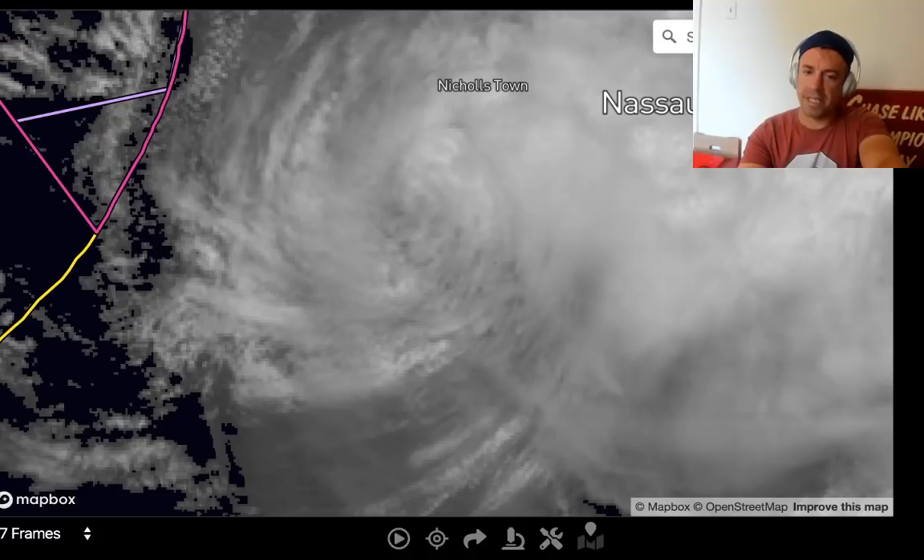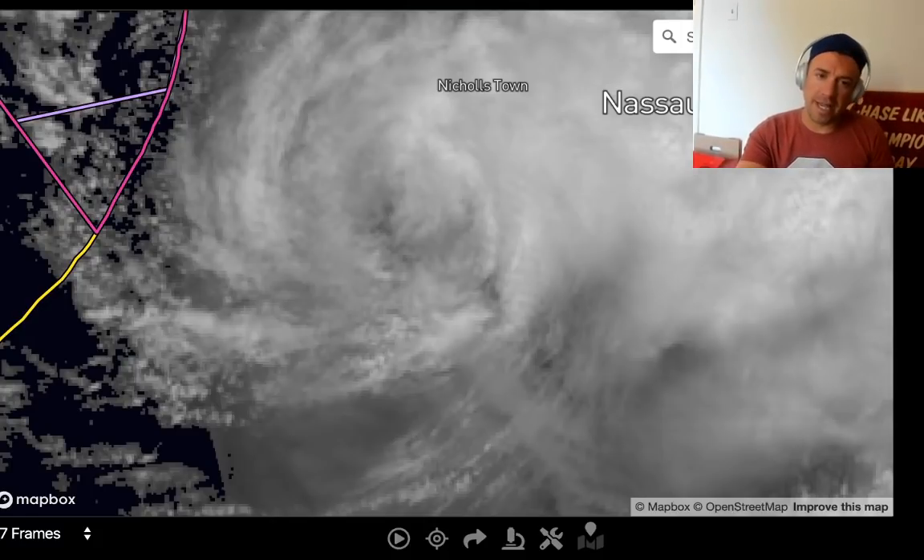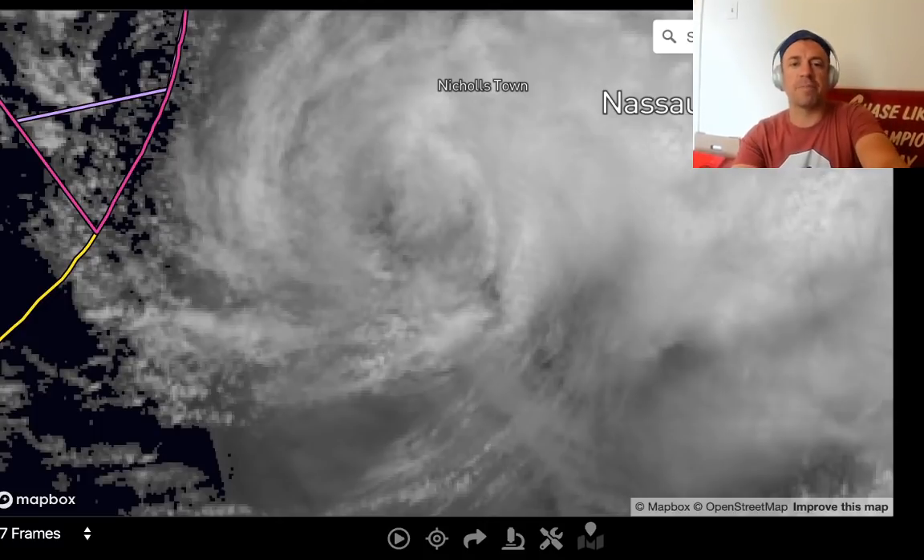Thank you, everybody. I'm going to continue these daily live updates on Hurricane Isaias as it tracks closer to Florida, and I'll be doing these all day tomorrow as it heads toward the North Carolina Outer Banks. I'm still watching these models closely — if it does look like this system could reinvigorate over the Gulf Stream on approach to eastern North Carolina, I'll be on a flight out there to cover this in person. I'm going to continue doing these live updates through the entire storm, and we're going to watch those storm systems further out over the Atlantic as well. Have a good rest of your Saturday.